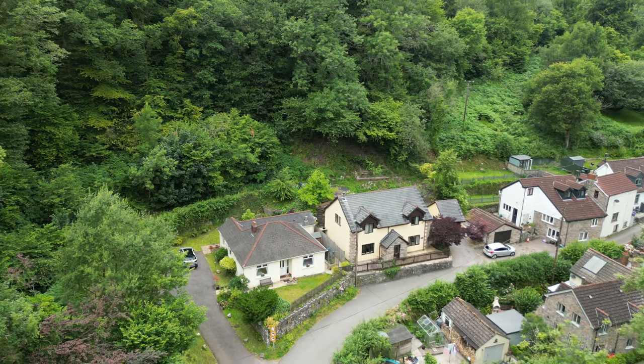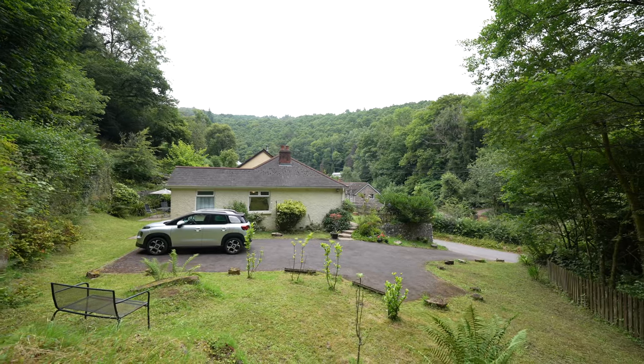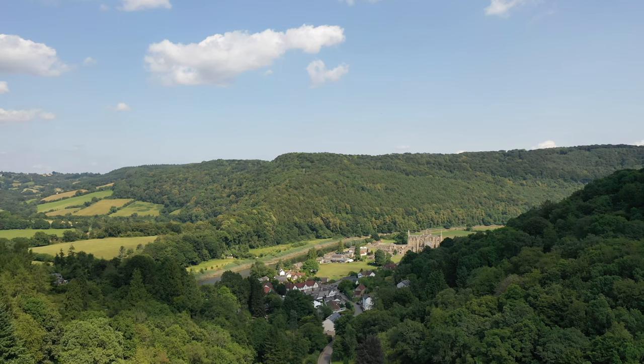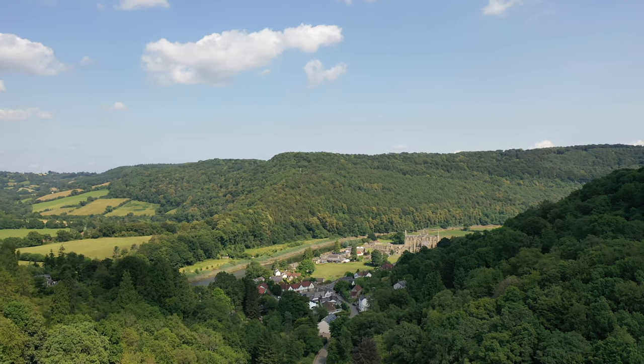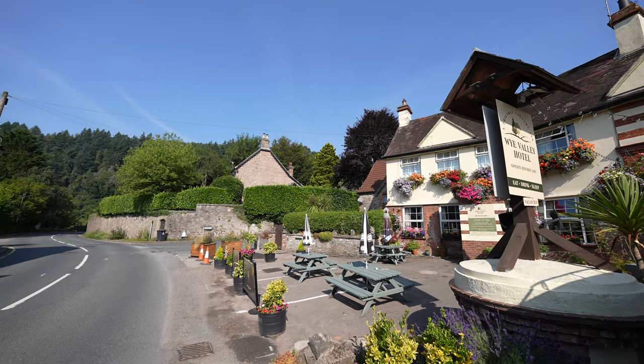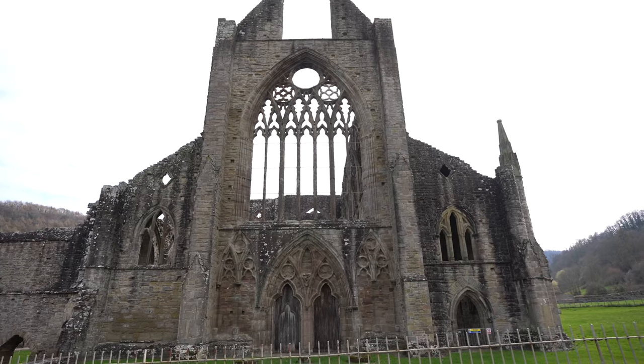The property is situated in an ample plot and affords off-road parking for several vehicles. The Angiri Valley is located on the fringes of the village of Tinton, which affords a range of local businesses including several pubs and restaurants. It also hosts the historic Tinton Abbey.